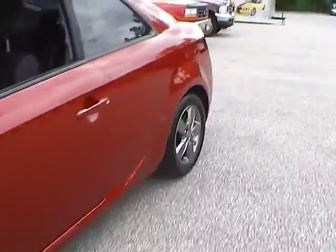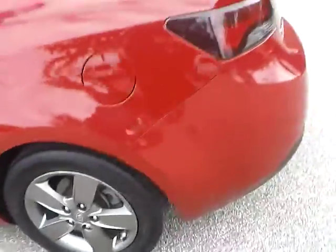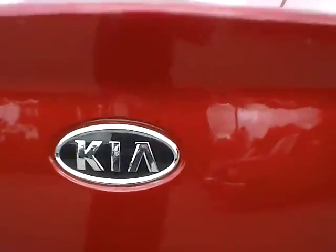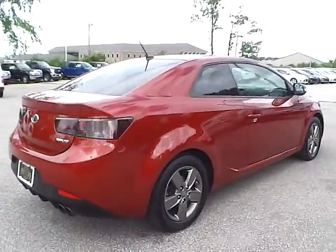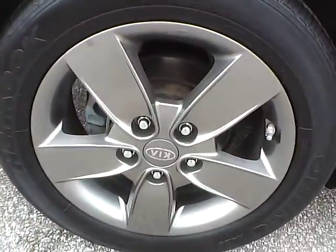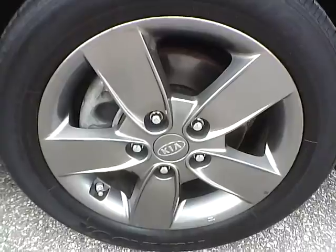There are no dents or dings along the side of the vehicle. No curb rashes or scratches on the rear wheel. As for the back of the vehicle, we have the Kia logo in the middle, the Forte lettering on this side, and the Coupe lettering on this side. Moving around to the other side, no curb rashes or scratches on the rear wheel, no dents or dings along the side, and no curb rashes or scratches on the front wheel.